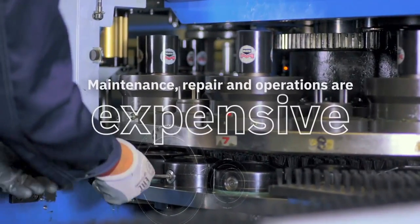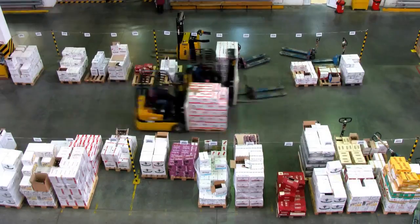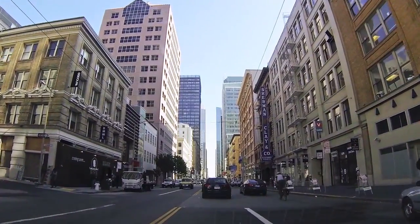Maintenance, repair, and operations are expensive. Efficient MRO management is crucial, and it means taking a deeper look at inventory and workforce management. Storing MRO inventory items for a year costs 20% of their value. Can your business afford that?